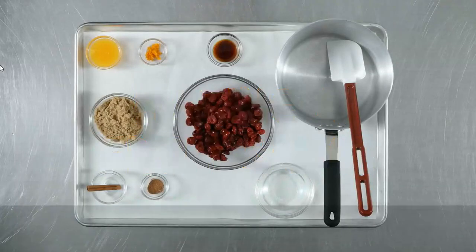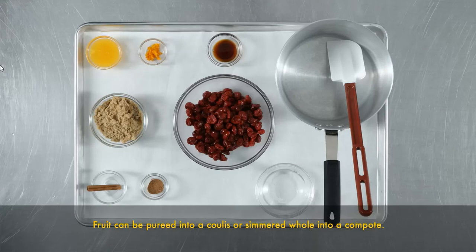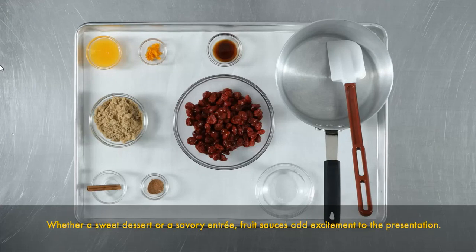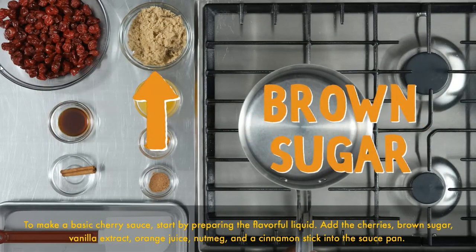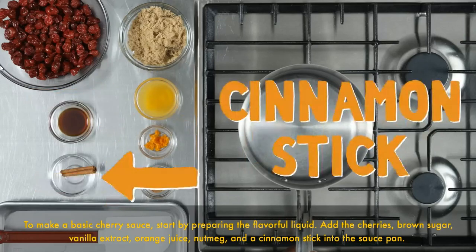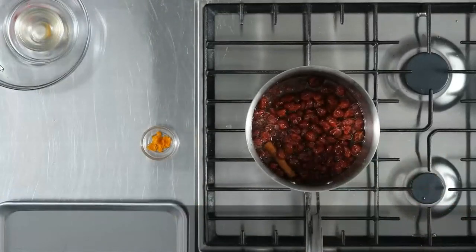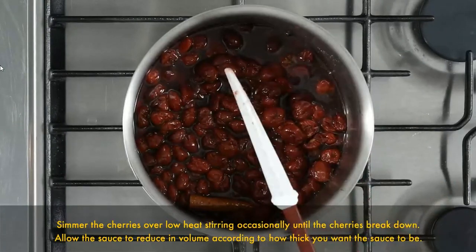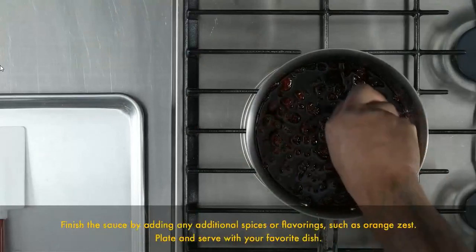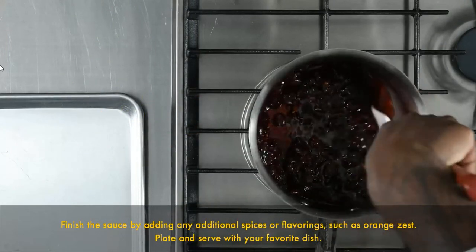To make a basic cherry sauce: add cherries, brown sugar, vanilla extract, orange juice, nutmeg, and a cinnamon stick into a saucepan. Simmer the cherries over low heat, stirring occasionally until the cherries break down. Allow the sauce to reduce in volume according to how thick you want it to be. Finish the sauce by adding any additional spices or flavorings, such as orange zest. Plate and serve with your favorite dish.